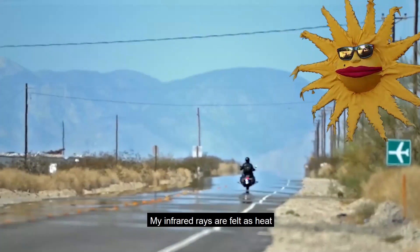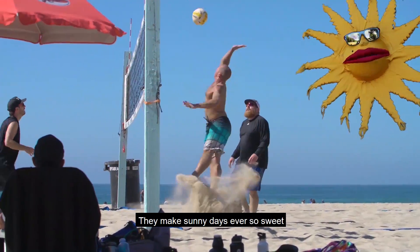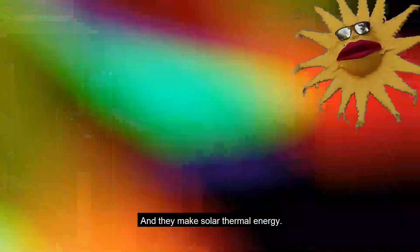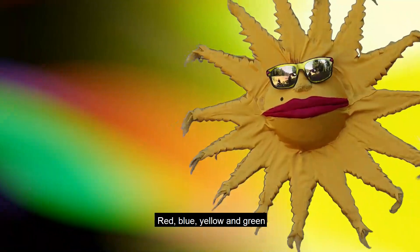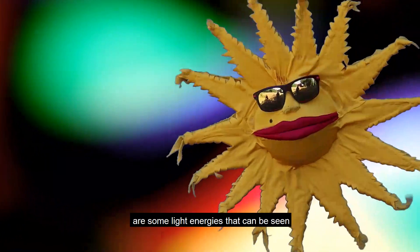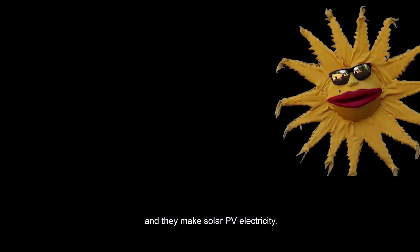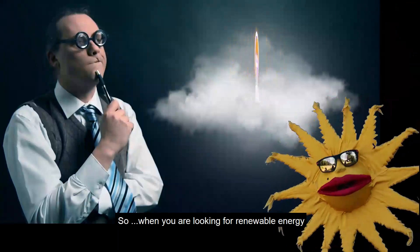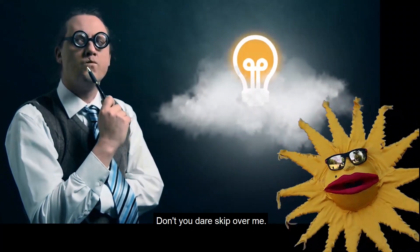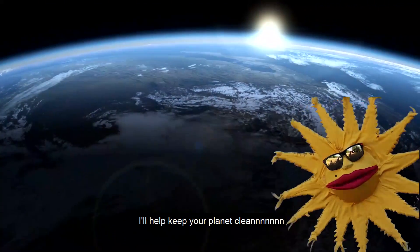My infrared rays are felt as heat, they make sunny days ever so sweet, and they make solar thermal energy. Red, blue, yellow, and green are some light energies that can be seen, and they make solar PV electricity. So, when you're looking for renewable energy, don't you dare skip over me — I'll help keep your planet clean!